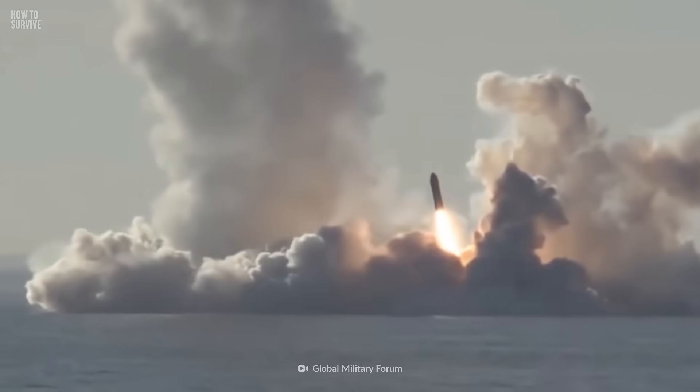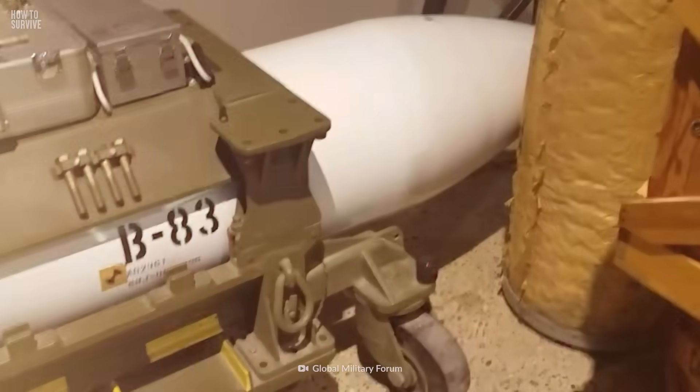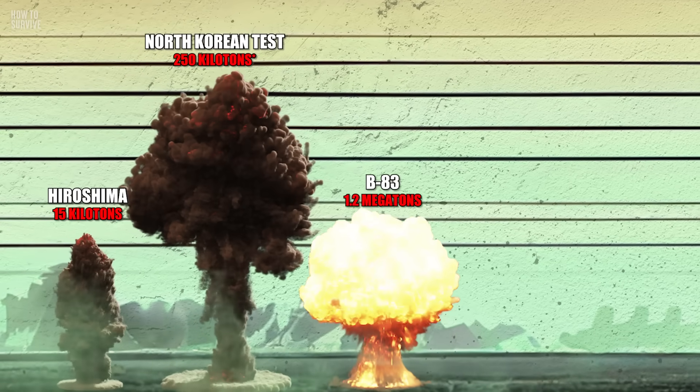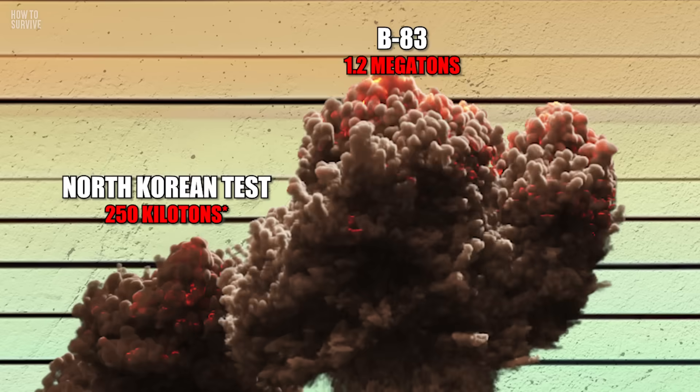Up next is one of the most powerful bombs in the US's arsenal, the B-83. This nuke has a yield of around 1.2 megatons of TNT. You don't need to be a nuclear physicist to know you want to be far away from one of these.